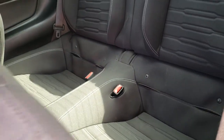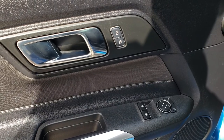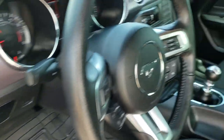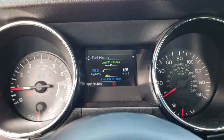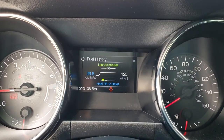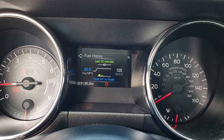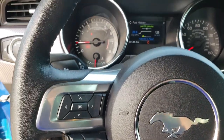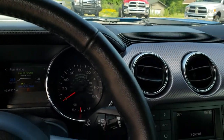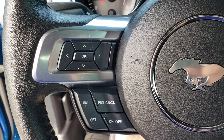It does have the LATCH child safety system if you want to try and get a car seat back there — good luck. It has power windows, power locks, and power mirrors. Inside, this car has 23,136 miles — you have a mileage history right there. The instrument cluster is super clean. It has a leather wrapped steering wheel with Bluetooth and radio controls on one side and cruise controls on the other.